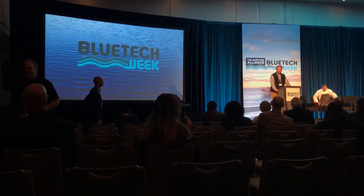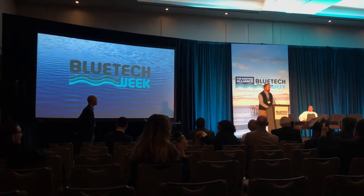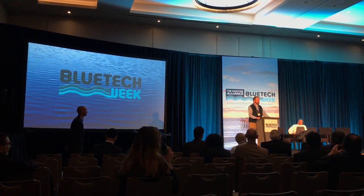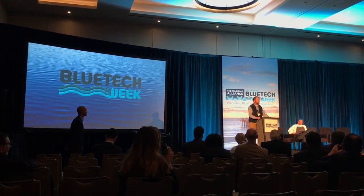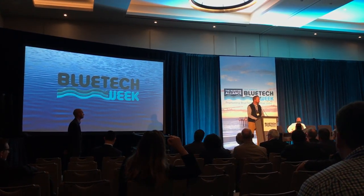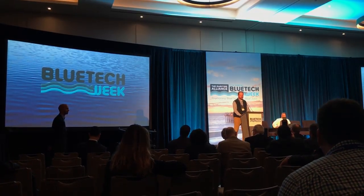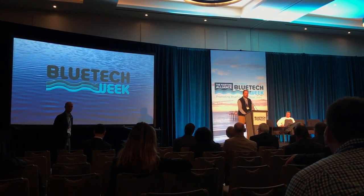Well, good morning, and thanks again to the American Alliance and Intercontinental. Triton Algae Innovations is a relatively small startup company. It's been around for about five years now, starting at the University of California, San Diego, back in 2013. We want to put in a plug for the importance of basic research and all that brings with it and the economic spin-offs.